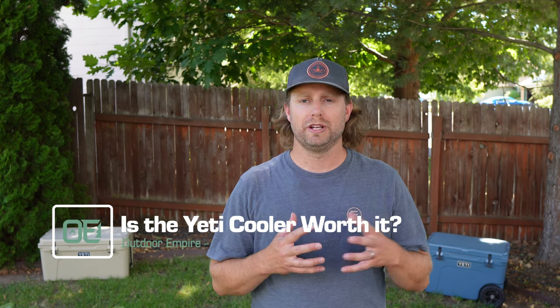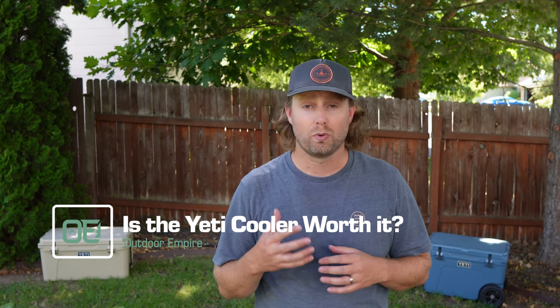The Yeti cooler is loved by some and ridiculed by others, but is the hype or the gripe worth it? Before we empty our wallets, let's unpack it.